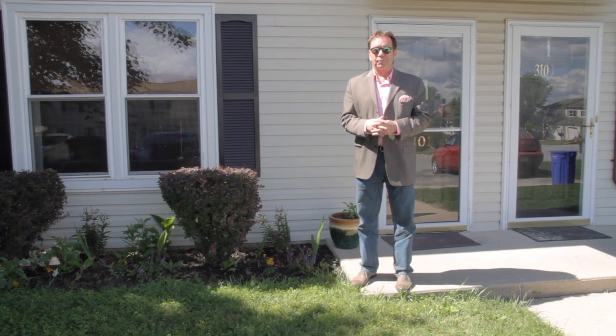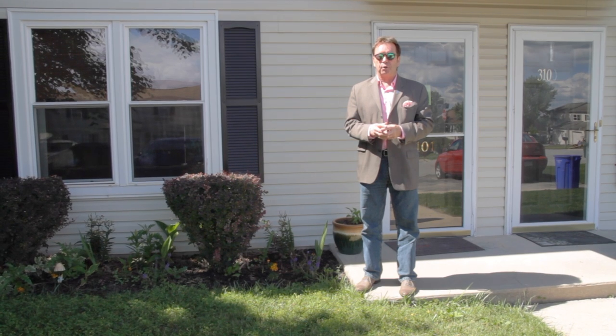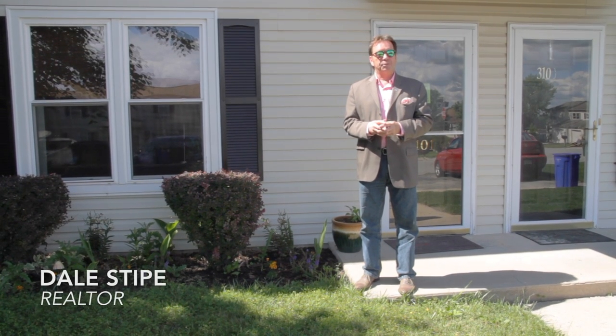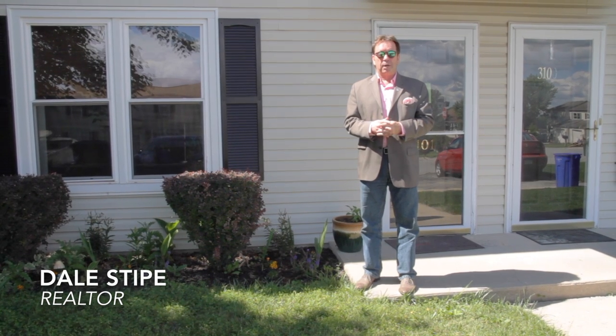Hello, and welcome to our viral video tour of 3101 Galaxy Road in Dover, Pennsylvania. I'm Dale Stipe with the Stipe Realty Team at Coldwell Banker Residential Brokerage, and I'll be your host.